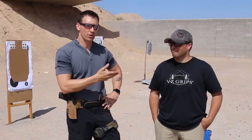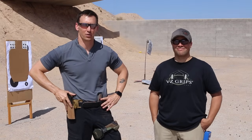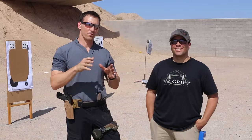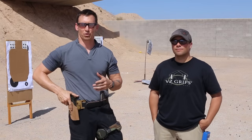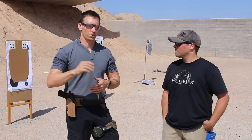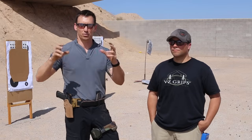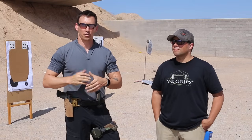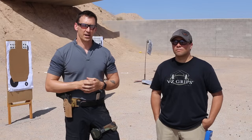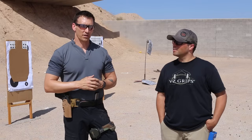Hey guys, we're out here on the range today and I'm with Jason Burton — in my opinion one of the best 1911 custom builders in the entire world. I'd say that with confidence, maybe even the universe, because you can't build 1911s on other planets as we know yet. We're out here running some drills; Jason just built me a brand new gun so we're putting it through its paces and we figured we'd turn on a camera and share a drill called Nine Ball.